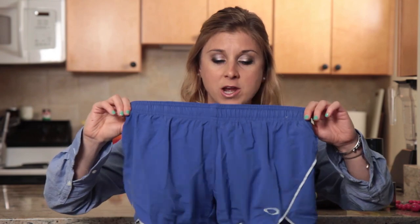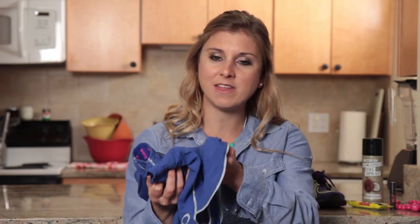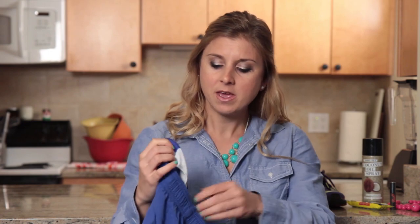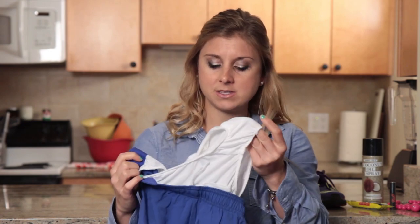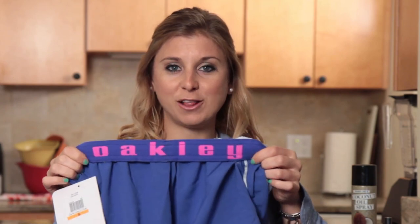These are my new favorite running shorts from Oakley. They're super soft and if they get wet they dry really, really quickly. They also have nice built-in underwear, which I love. And my favorite part is a nice little surprise — when you fold them over you get a nice splash of color.